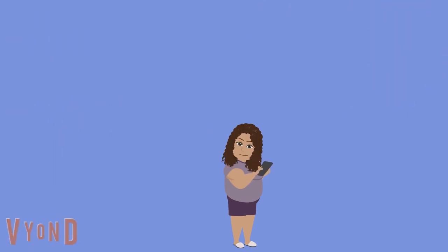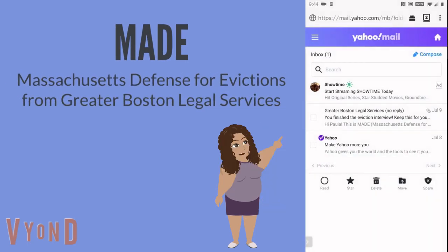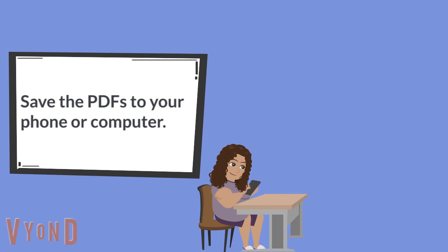Before we get started, you should have received an email from MADE when you finished your interview. Do you see it in your email? Yes, I have it here. It has PDF files attached to it. Yes, you'll need to save those PDFs to your phone or your computer. I saved both files to my phone.